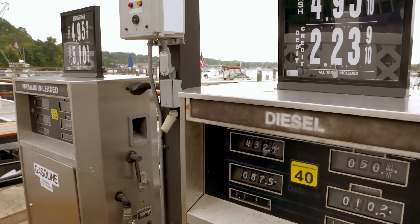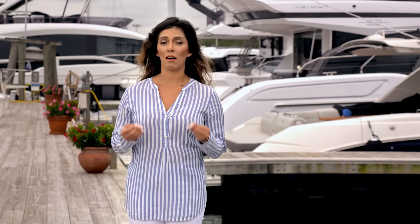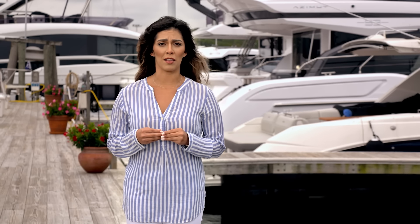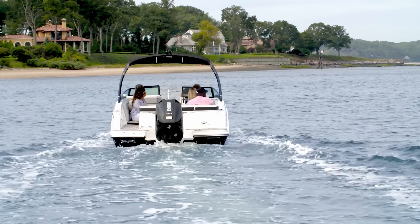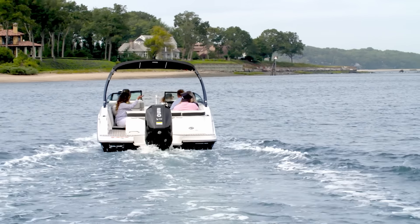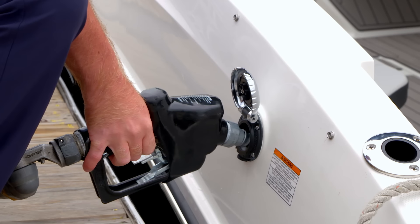I always recommend checking your boat and engine owner's manual to match the appropriate fuel type to your boat engine specs. Gasoline and diesel fuels may often contain a blend of ethanol. However, for boats, higher blends of ethanol can affect performance, fuel economy and even safety. Many newer marine engines can safely use E10, which is 10% ethanol, but always be 100% sure that the fuel you're using is intended for your unique boat.